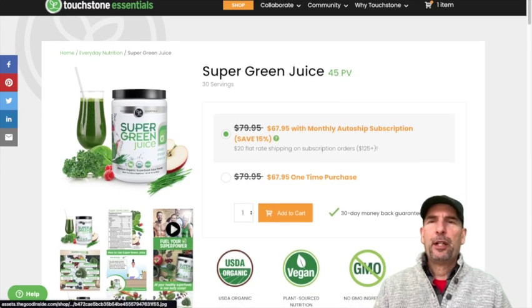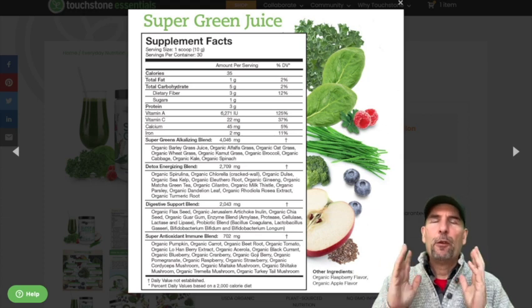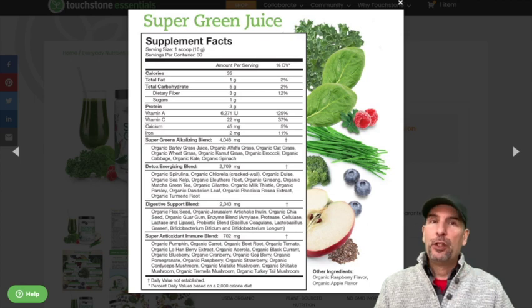I just recently put out another video about Touchstone. But if we go and we look at the ingredients list on this product, you're going to see 10 grams in a scoop. You're going to total up and you've got 10 grams of 100% organic ingredients. Everything listed here is organic. There are no discrete components, meaning there are no vitamins and minerals that have been heavily processed and then added into this. It's just food.